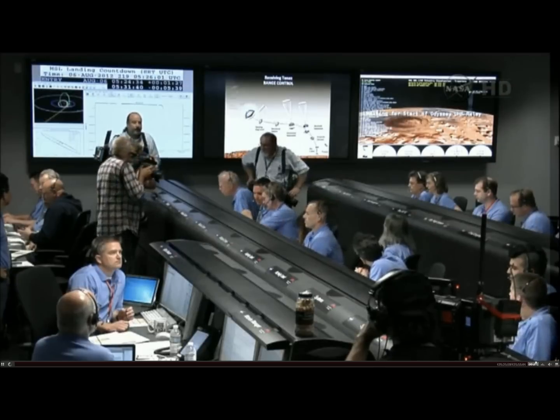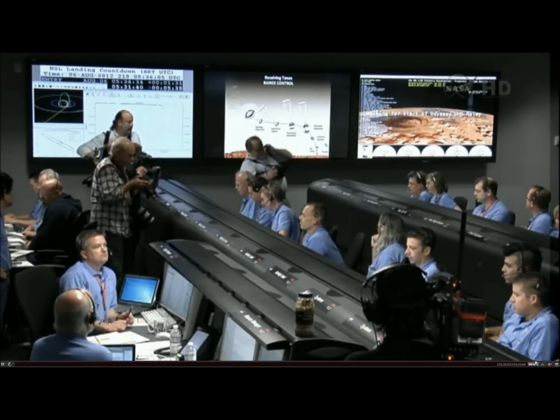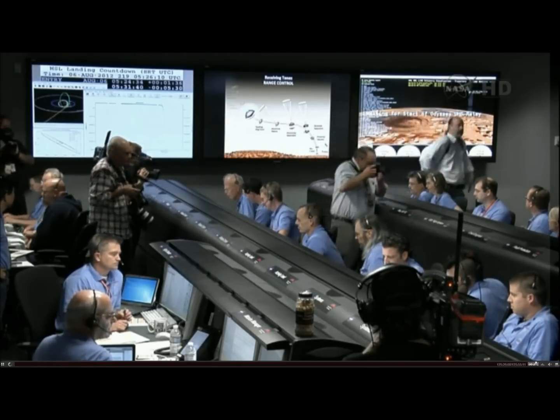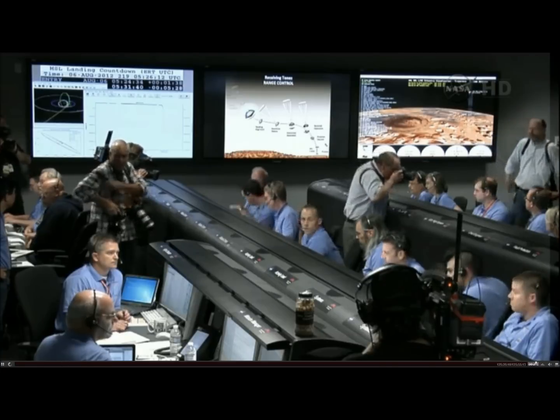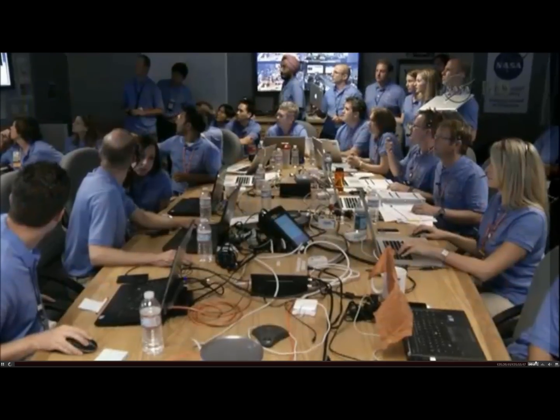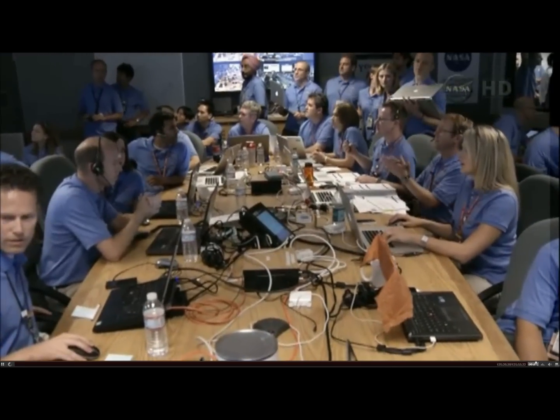At this time, the vehicle is getting to steer its way to the target. We have seen peak deceleration. We have passed through peak heating and peak deceleration. It is reporting that we are seeing G's on the order of 11 to 12 Earth G's.